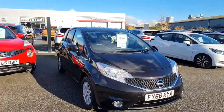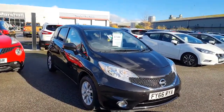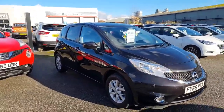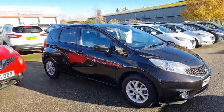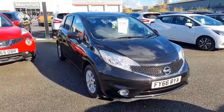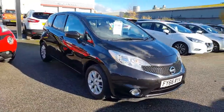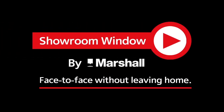Thanks for watching the video. If we can be of any further assistance, please drop us a phone call or an email - we can do more videos for you and look to make it a nice, comfortable experience. The Nissan Note really is a popular vehicle, great for nipping around town, but also nice and comfortable on your longer journeys as well.